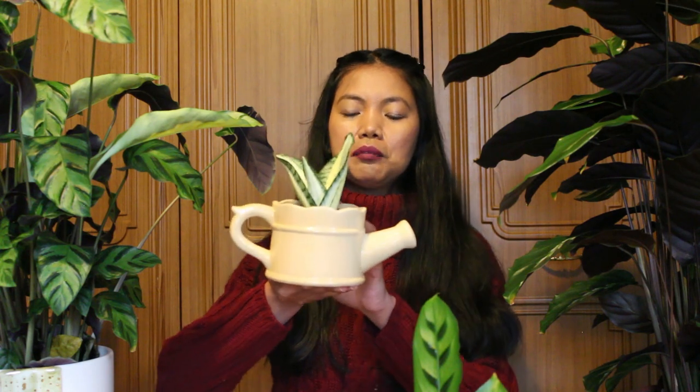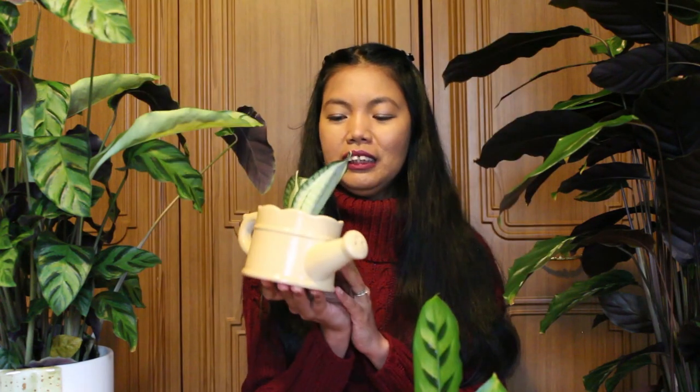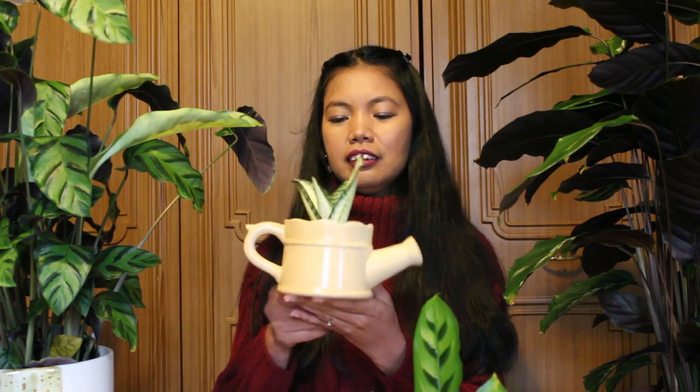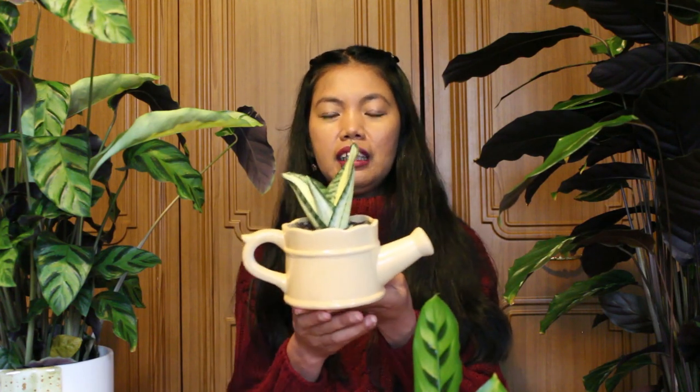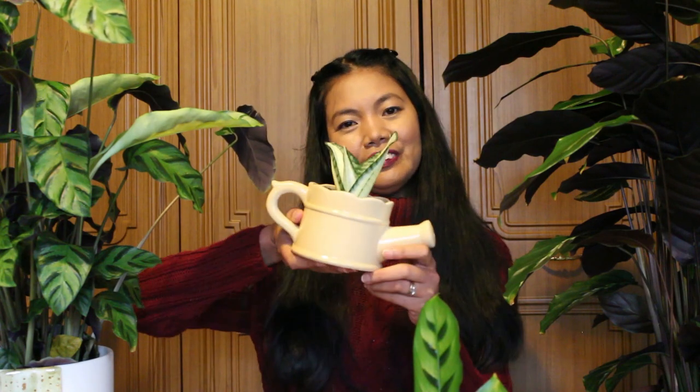And this plant has a new baby leaf coming, so it means this plant is happy. I think this one is Sansevieria honey, I think — correct me if I'm wrong, guys, I'm not really sure. Anyway, this is my watering pot, so cute.